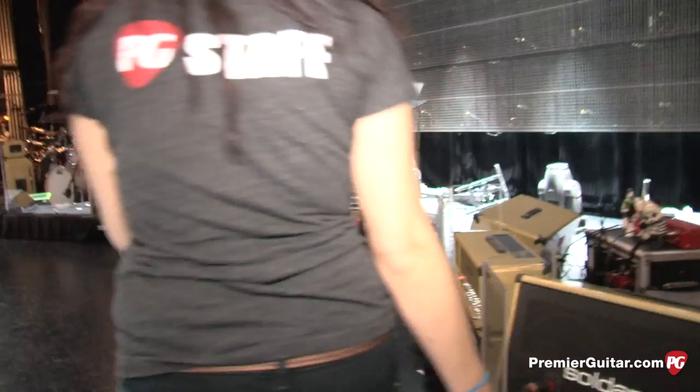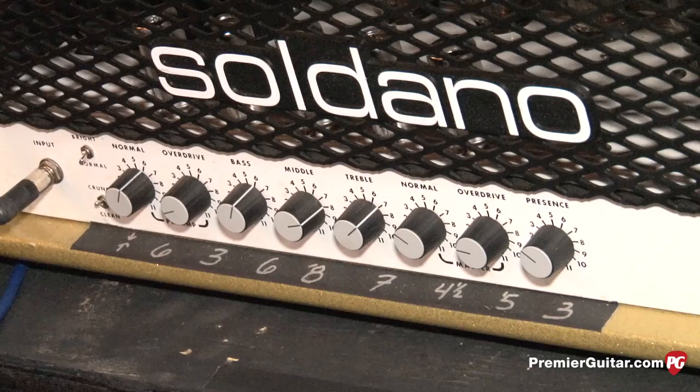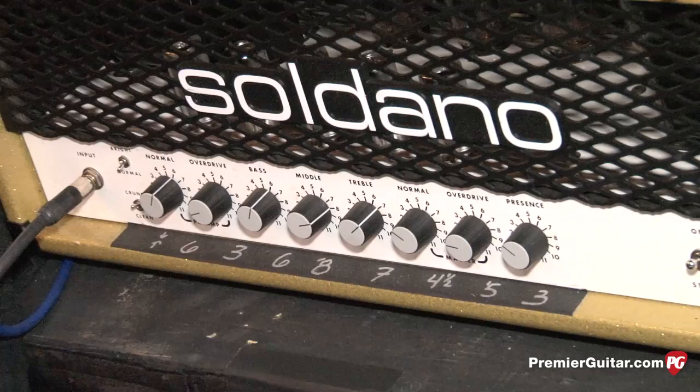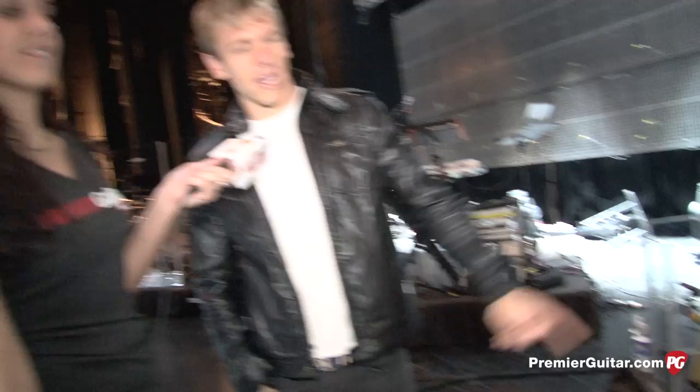What are you playing through tonight? I have a Soldano SLO 100. I only use the clean channel on the crunch setting — channel two has a lot of gain and I have a P90 guitar so it gets squealy. I'd rather play loud with less gain than play soft with more gain. I run it on the 100-watt mode with a series effects loop. I've never had a problem with it — the original tubes are still in there from three years ago; it's been around the world and thrown off many semi-trucks, and it still works.